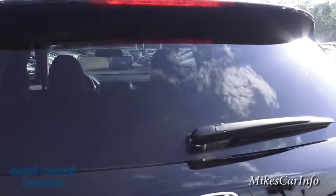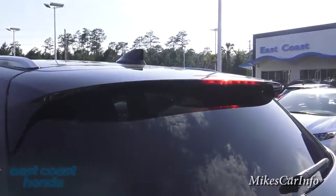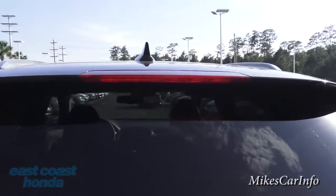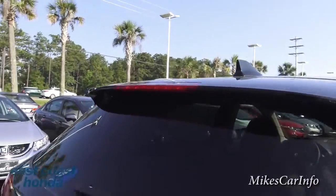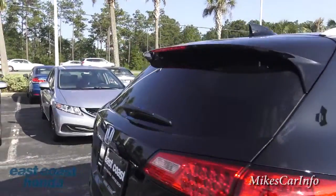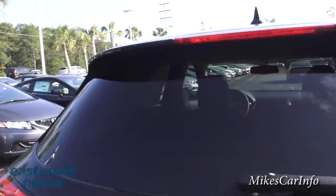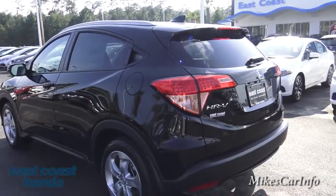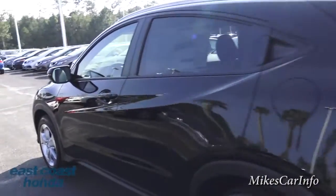It does have this roof-mount spoiler, which is not just to look cool but also adds to the aerodynamics of the vehicle, giving you a decent coefficient of drag. If you don't know what that is, engineer Matt will have to make a video explaining it.